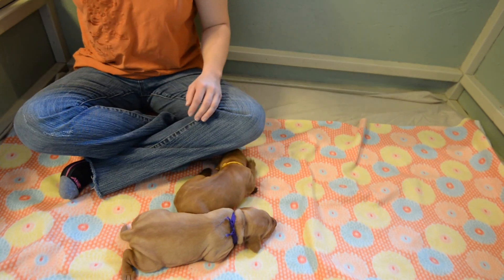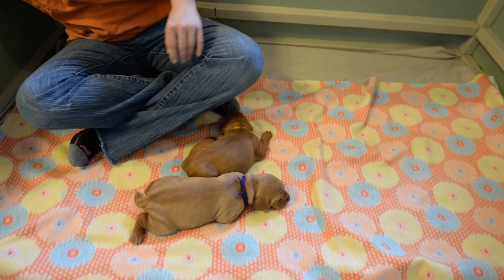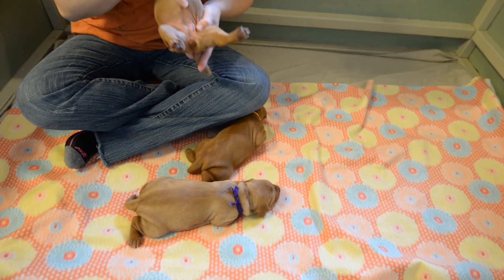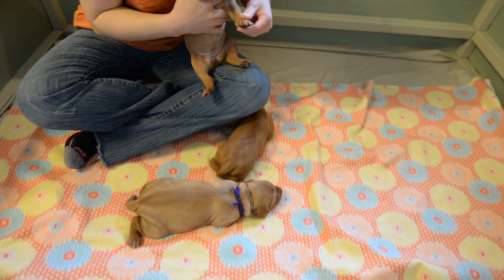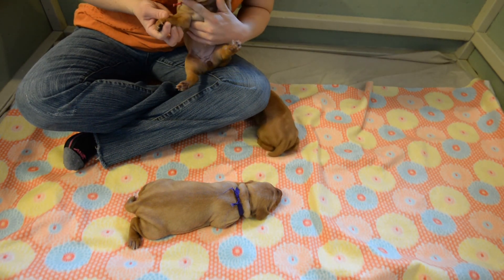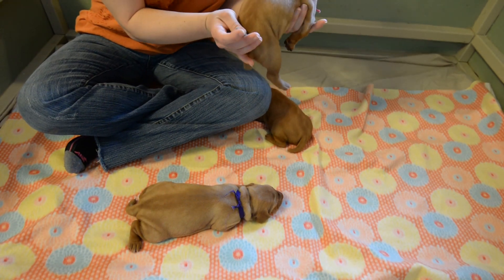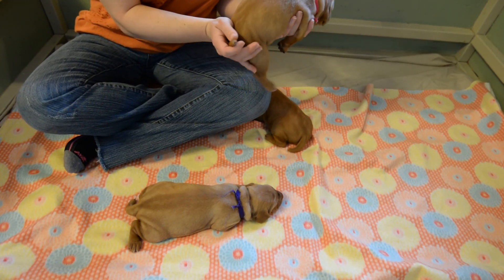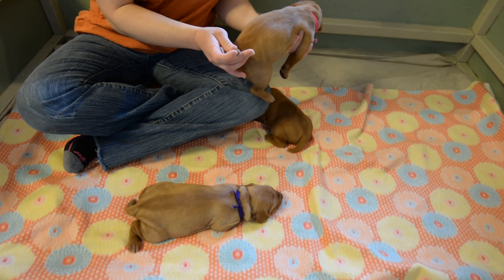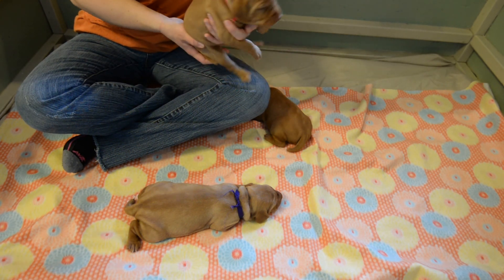Their dewclaws have healed up really well, and their belly buttons are all looking good — they've all dried up and fallen off. No belly button stubs left. Their dewclaws are most of the way healed up, just a little tiny bald spot right there. They do still have a little stitch in the end of their tail that'll take a while to come off — they don't take that out. It stays in the little scab on the end of their tail, so the stitch just stays there until that scab falls off, and then it comes off with it.